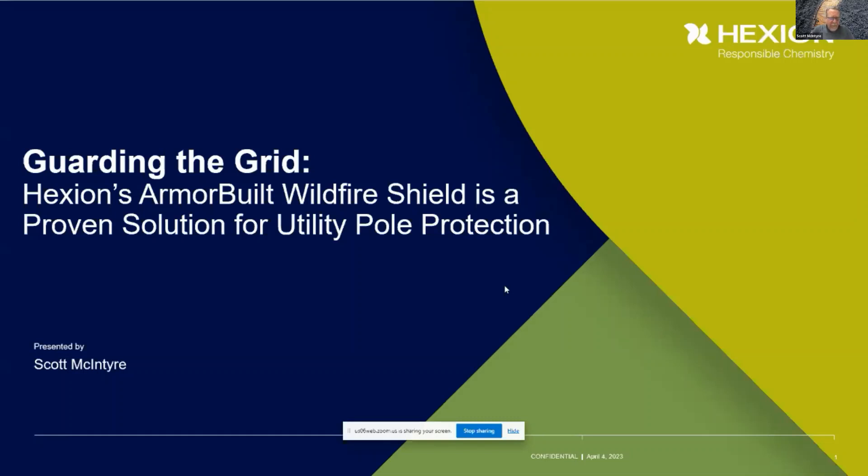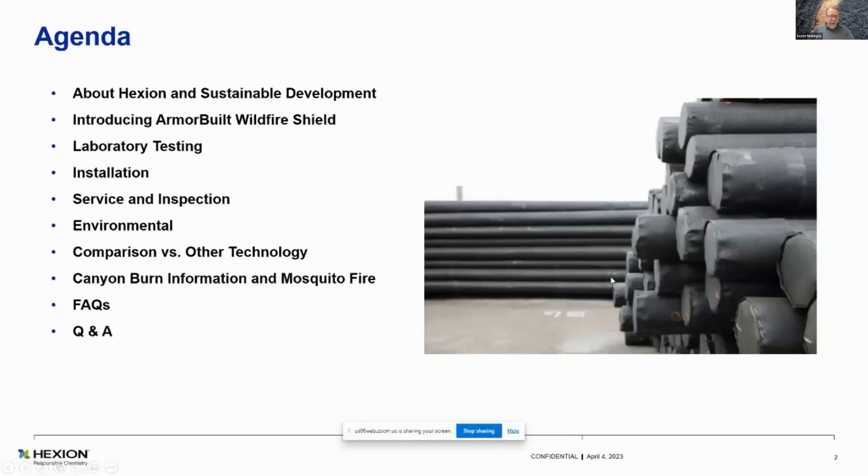Pleasure to be here today, return trip, Randy, so thank you. Let's get started. For the agenda, go ahead for the next slide. Thank you.